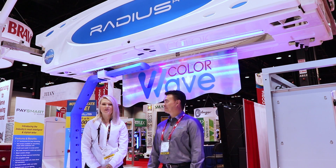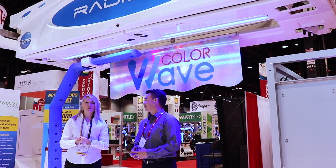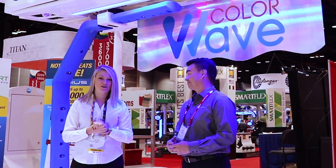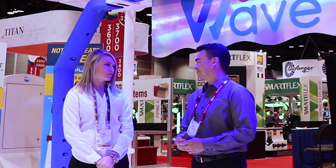We're here in front of the RICO Radius to tell you what's new and improved for 2018. Car wash operators are always looking for ways to increase their top wash packages and really give customers that wow factor in their car wash. David, do you want to talk us through some new improvements on the Radius and how we're able to do that for operators?